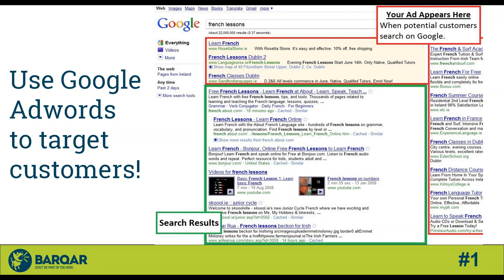Tip number one: use Google AdWords to target customers. You've been able to pay to get your listing at the top of Google rankings for quite some time — you can buy specific keywords or search strings and show up at the top. A lot of companies still don't do it simply because they don't understand the process. We help a lot of companies with their Google AdWords buys, and it is a very effective way, depending on your industry, to reach the exact right audience.